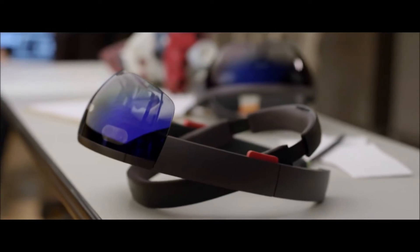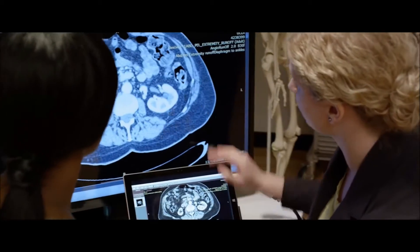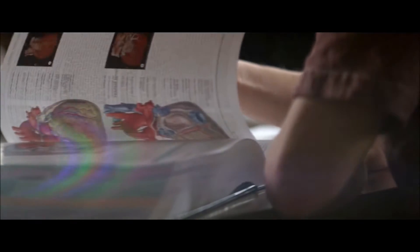Hi guys, this is Tew. I found this video on YouTube. There's a YouTube channel for HoloLens, and this is a video I found that actually doesn't seem to be out there that much, and it actually shows the field of view of HoloLens.